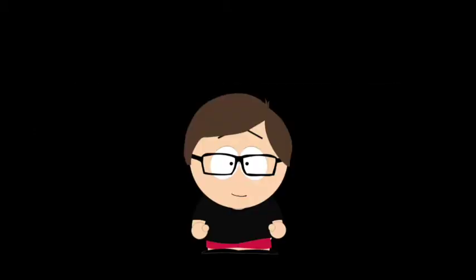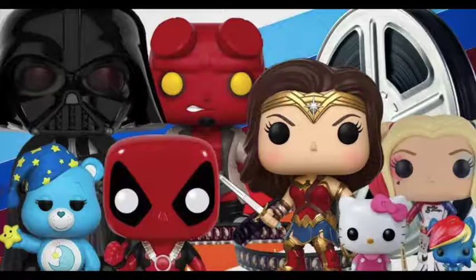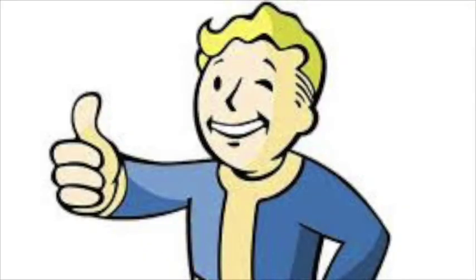It feels like the Funko company has been getting better and better each year. Every year we see pops from so many movies, TV shows, cartoons, and much more. As of now, I'd have to consider 2019 as Funko's best year, with lots of new licenses, a new board game, a new store in Hollywood, and even a Funko movie in the works — things seem to be going super well for the company.